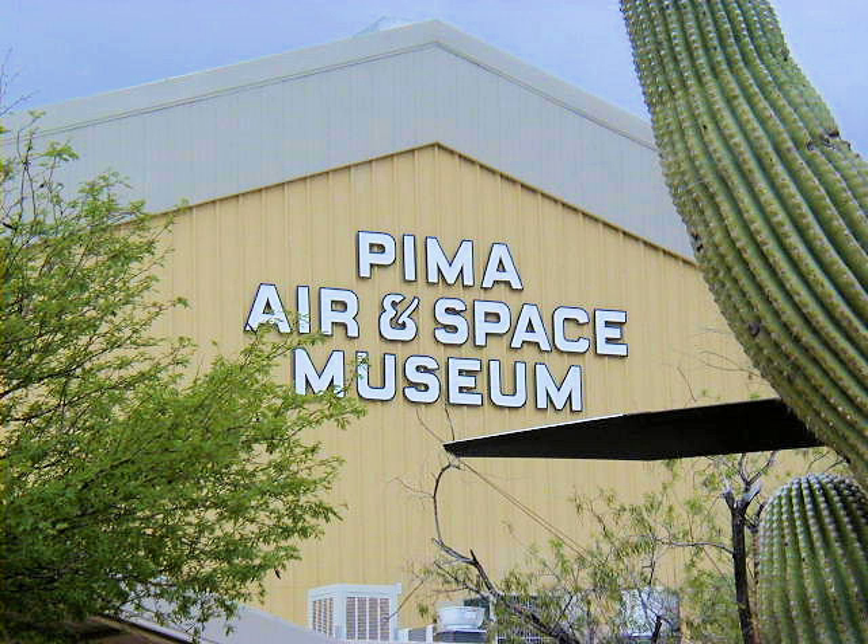The nearby Titan Missile Museum is located about 20 miles south of Tucson in Green Valley off of Interstate 19, and features a Titan II intercontinental ballistic missile still in its silo. Tours of the above-ground and underground installations around the missile are conducted daily. More extensive top-to-bottom tours take up to five hours and are conducted several times each month. Reservations are required for a top-to-bottom tour.